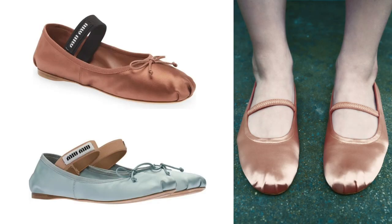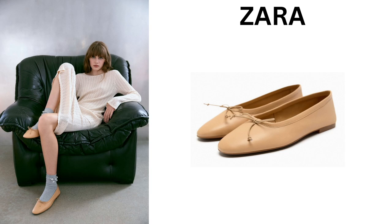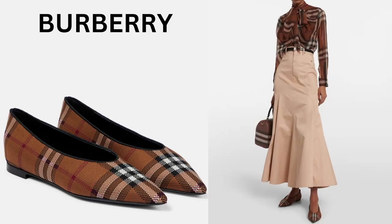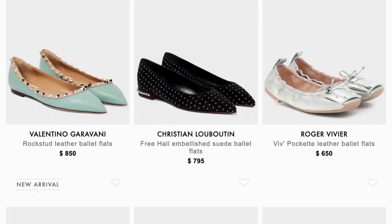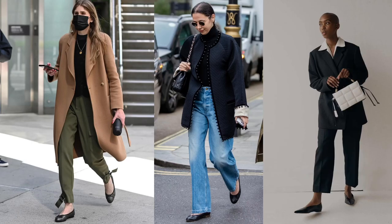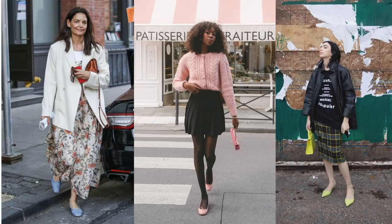Ballet flats are one of the biggest shoe trends for this spring/summer. Satin and silk ballet flats are popular among street styles and influencers — amazing footwear for every day. How many ballet flats do you have in your wardrobe? Ballet flats are making a comeback, but not in the exact way you may remember. Styling your ballet flats is super easy — a classic white tee and jeans combo is great.